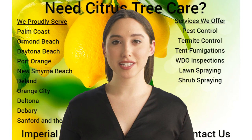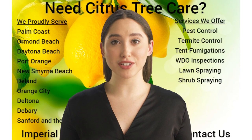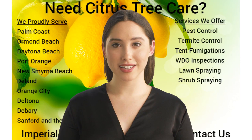Our service also includes systemic insecticide applications when needed, topical insecticide applications for quick knockdown of insects when needed, fungicide applications when required, and customized service work orders with checklists for communication.